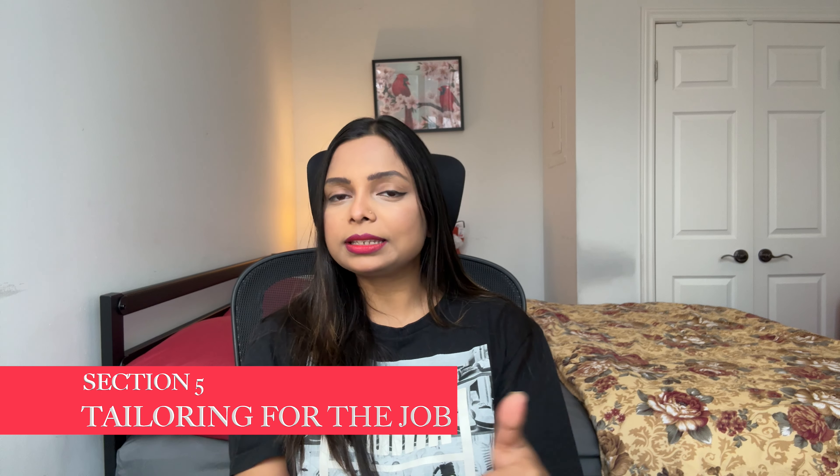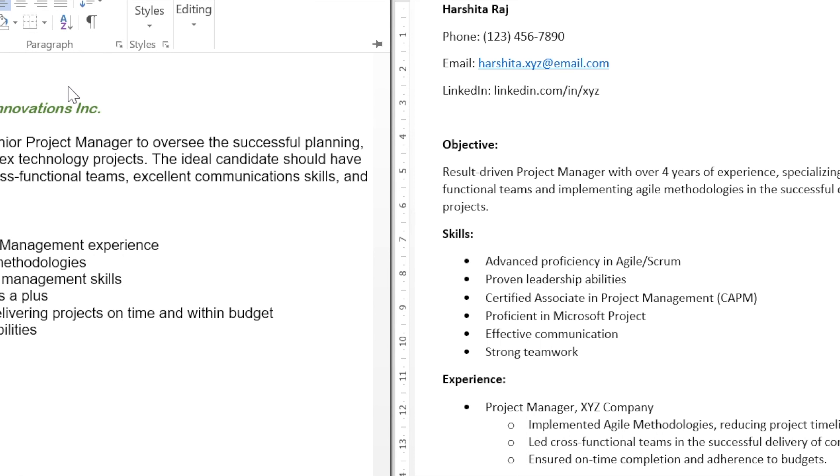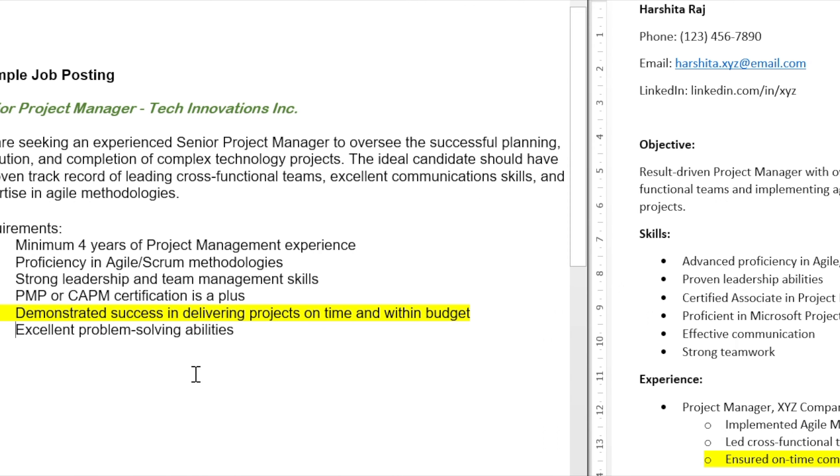Section five is about tailoring your resume for the job. It is not a separate section but rather an approach: look closely at the job description and customize your resume to match their specific requirements using similar language and keywords, so your resume stands out to both automated systems and human recruiters. For example, I added the line 'ensure on-time completion and adherence to budgets,' which aligns directly with requirement five in the job posting: 'demonstrated success in delivering projects on time and within budget.' Always extract keywords and reflect them in your experience section.